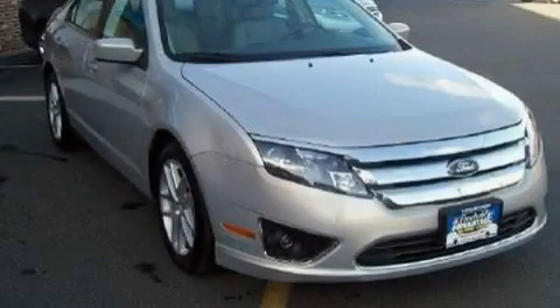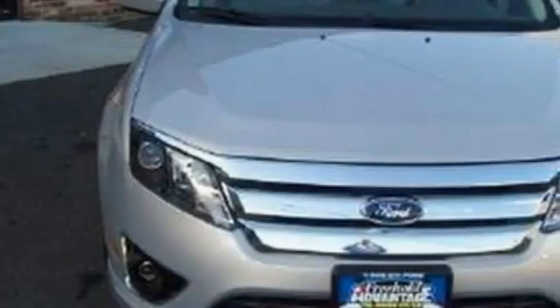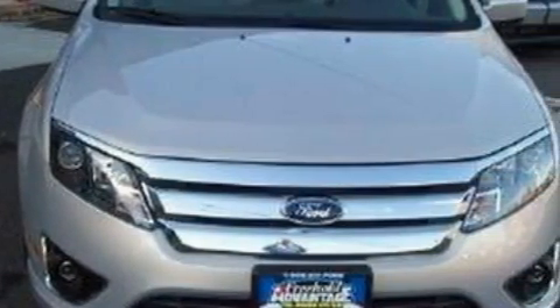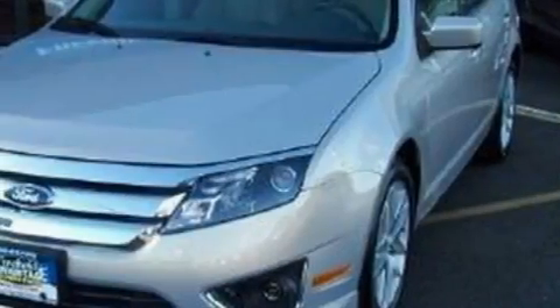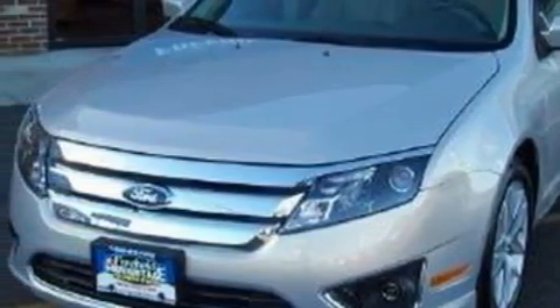This is a 2010 Ford Fusion. This Ford's list of numerous features includes a power driver's seat, power windows, a six-speaker audio system, satellite radio, side impact airbags, and an anti-lock braking system.